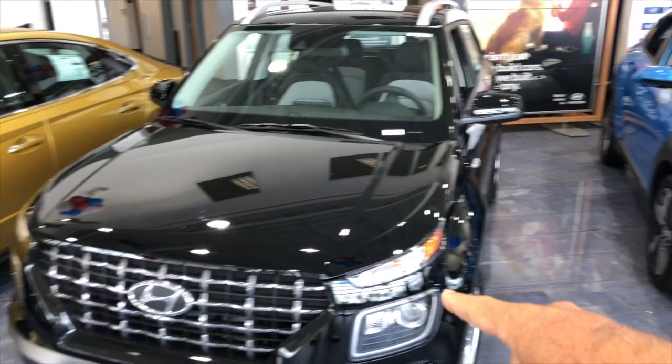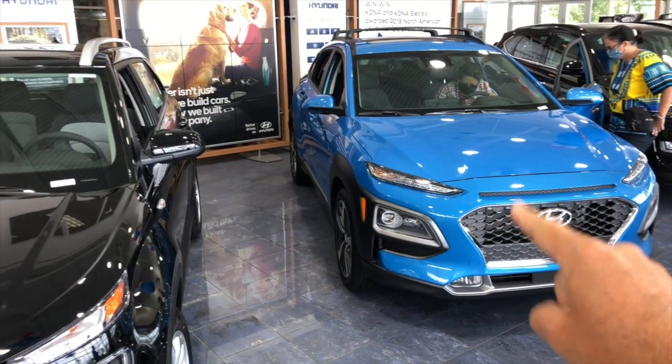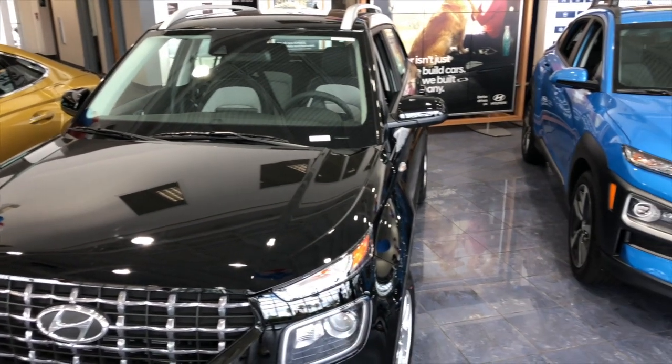I'm here at Hyundai of Fort Myers and we're taking a look at three cars. My sister is looking for the Accent, the Venue, and the Kona. She is a senior citizen, older than me, so she's looking for something that has easy access, maneuverability, and is very comfortable on the ride. We're comparing the Venue and the Kona, and also the Accent.